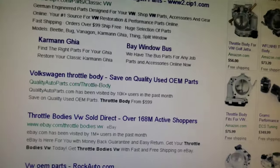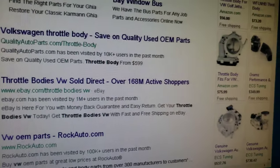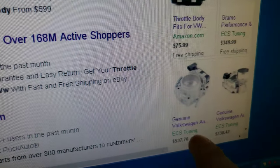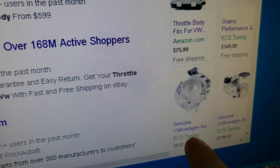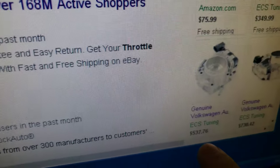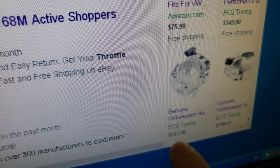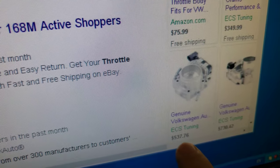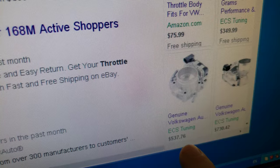Just to back up my story, this is what the genuine Volkswagen throttle body looks like. I'm trying to zoom in here — this one is $523 right there. So that's pretty expensive if you ask me.